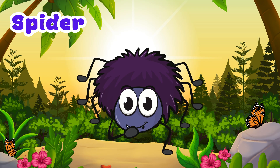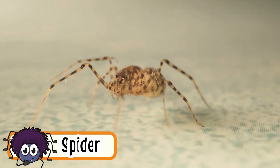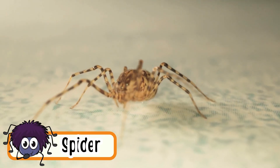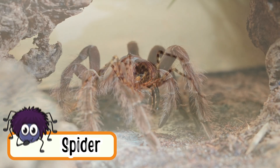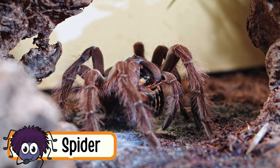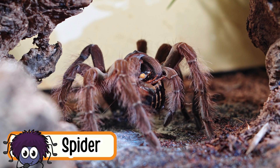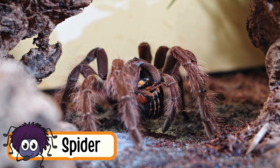Spider. Spiders crawl on their eight legs. They make silky webs to catch insects. Most spiders are harmless. They can climb walls and ceilings easily. Spiders are very good hunters.